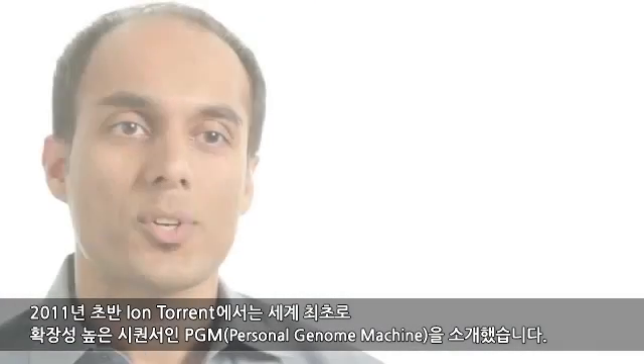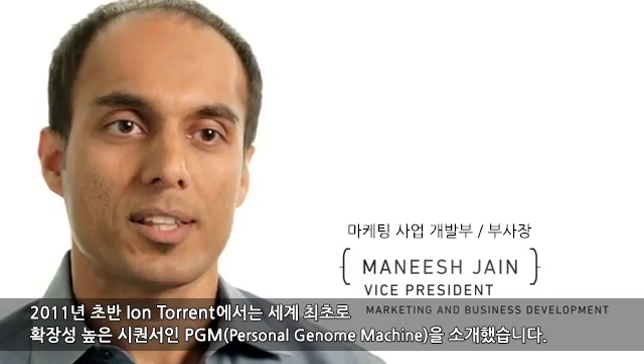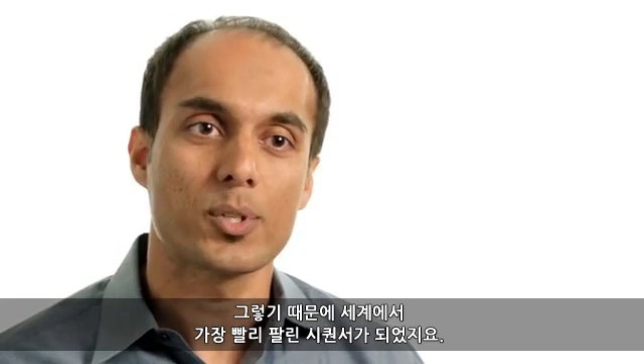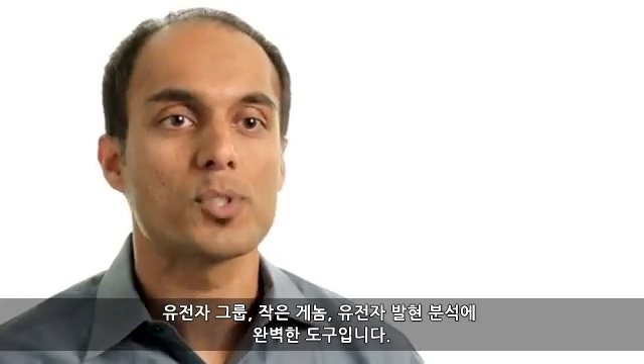In early 2011, IonTorrent introduced the world's first scalable benchtop sequencer, the Ion Personal Genome Machine. It reset the bar on speed, scalability, and simplicity. With these attributes, it quickly became the fastest-selling sequencer in the world — the perfect tool to analyze sets of genes, small genomes, or gene expression.